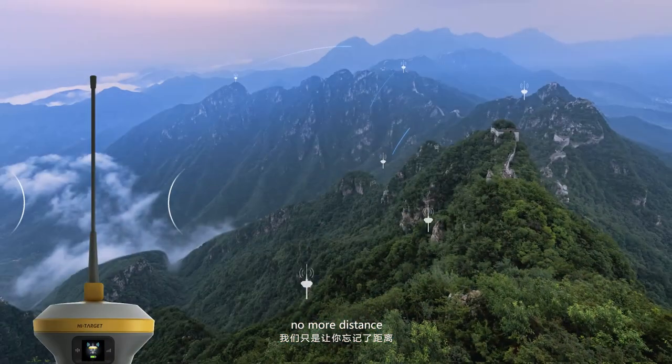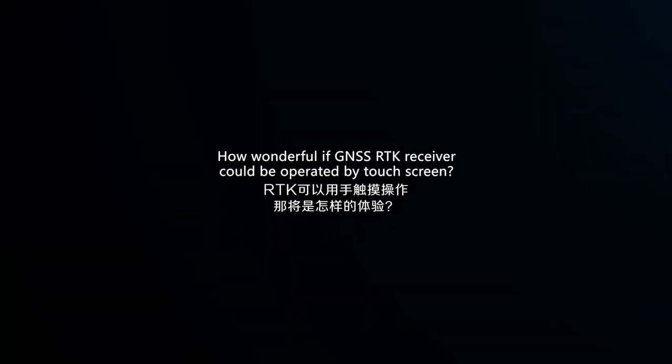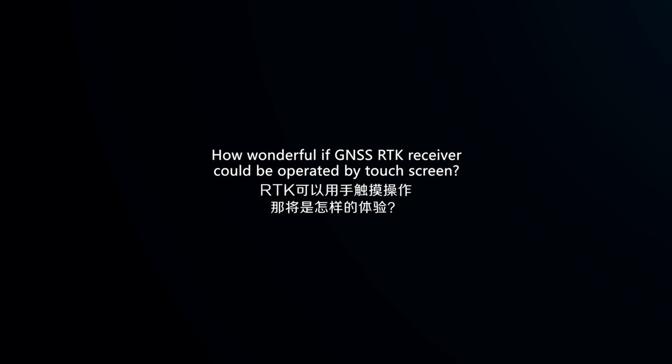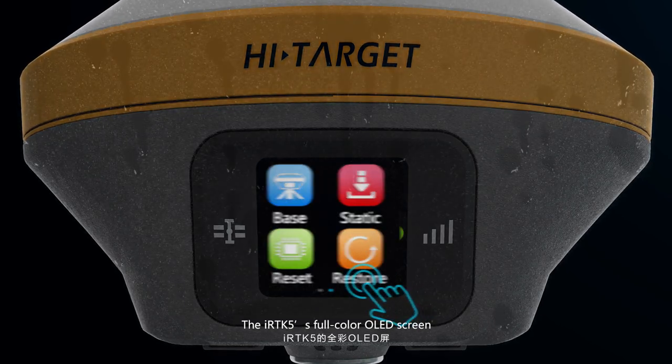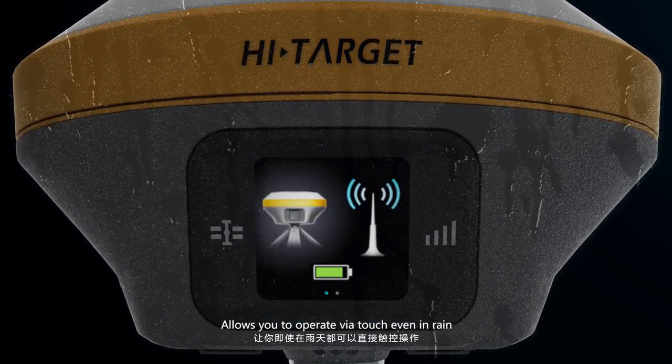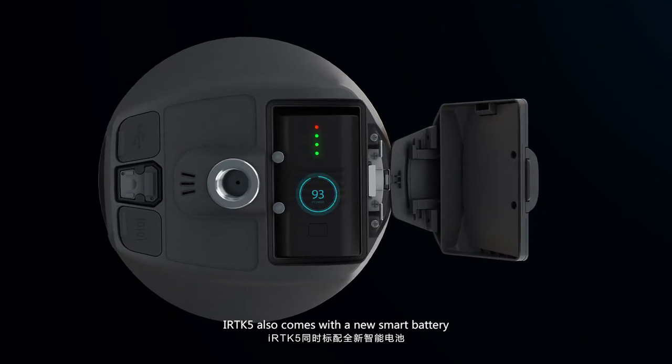With all these improvements, it breaks the communication limit — no more distance constraints. And if a GNSS RTK receiver could be operated by touchscreen, the iRTK5's full-color OLED screen allows you to do exactly that, even in evening rain.